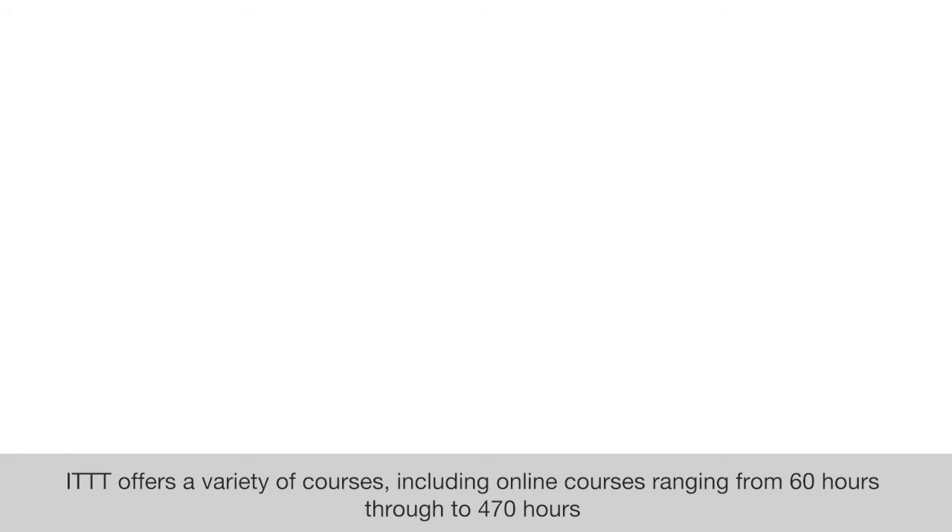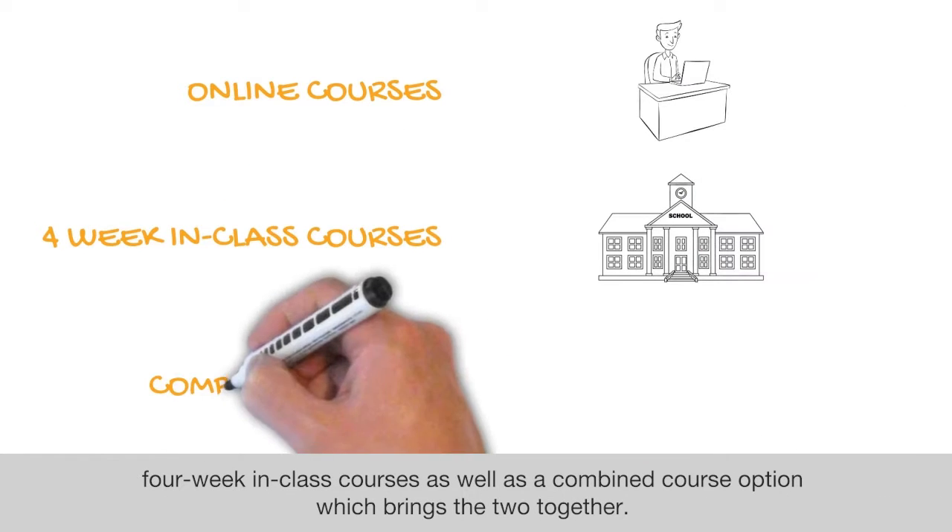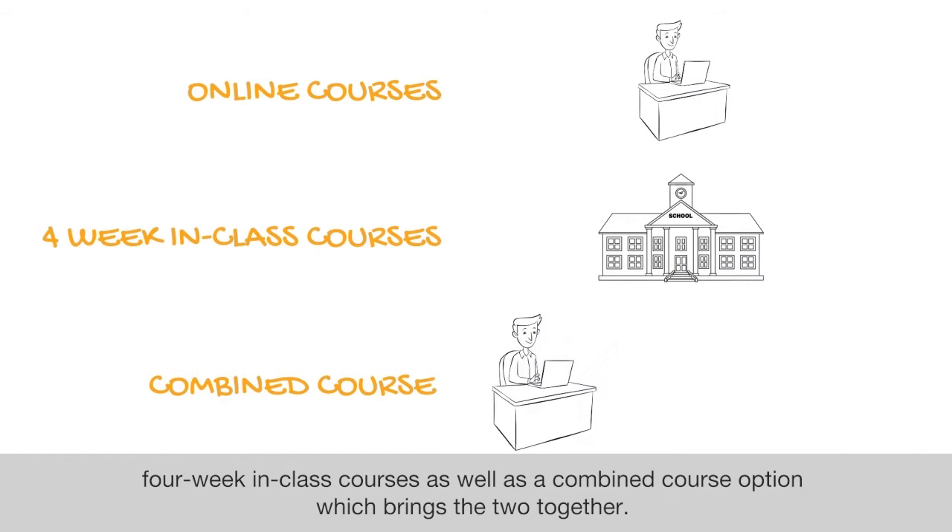ITTT offers a variety of courses including online courses ranging from 60 hours through to 470 hours, four-week in-class courses, as well as a combined course option which brings the two together.